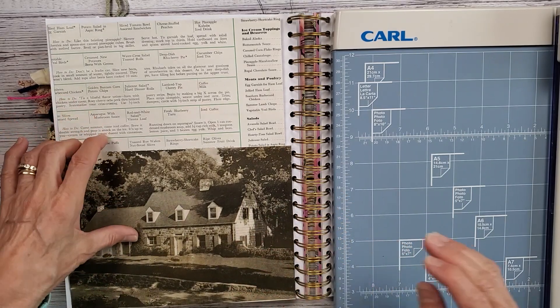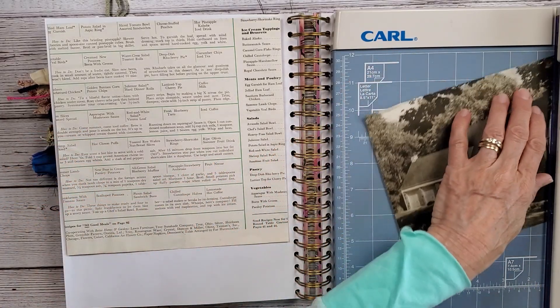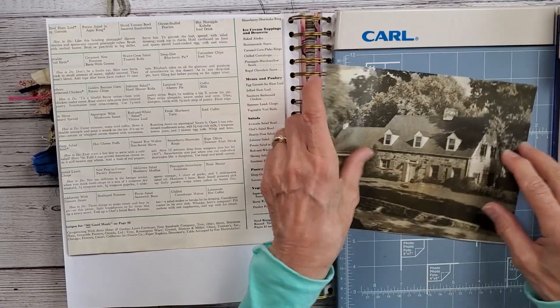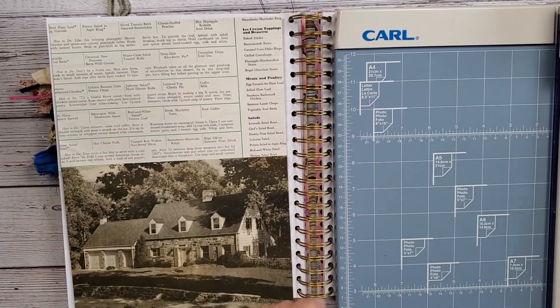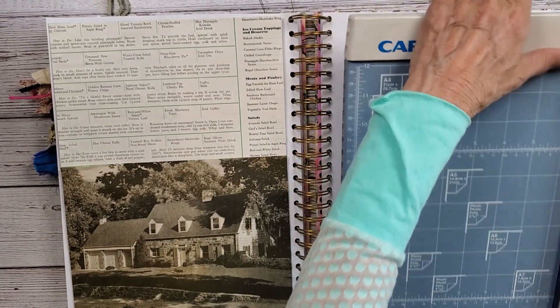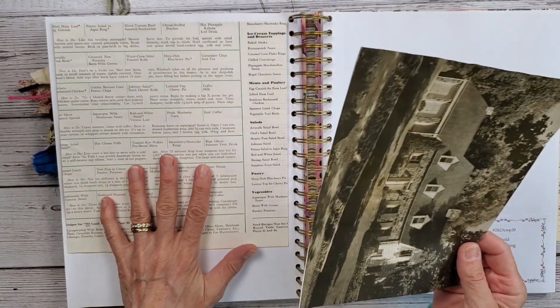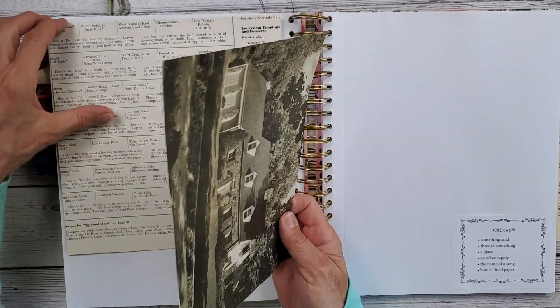I'm going to cut this down a little bit, because I want this to fit. I'm going to take some of this house off.